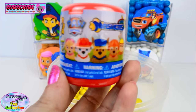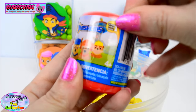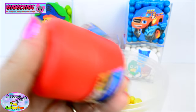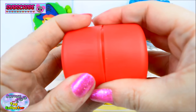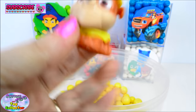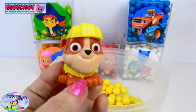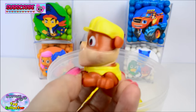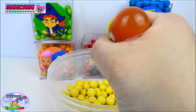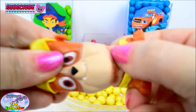And a Paw Patrol Mashems. Let's see which pup we find. We find another Rubble. Let's see how squishy you are. Oh, he is quite squishy, but he's not very stretchy.